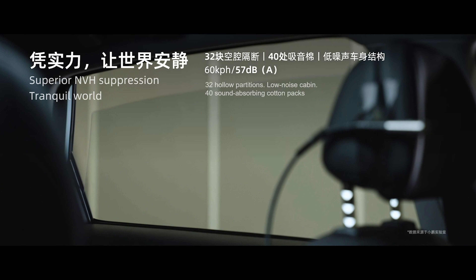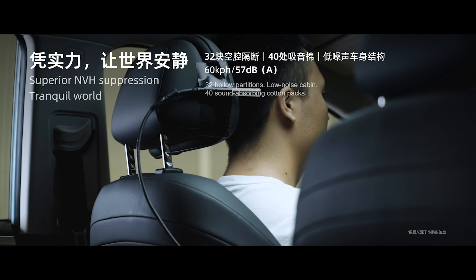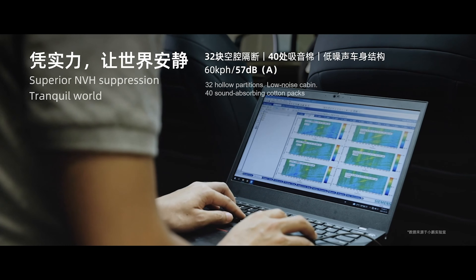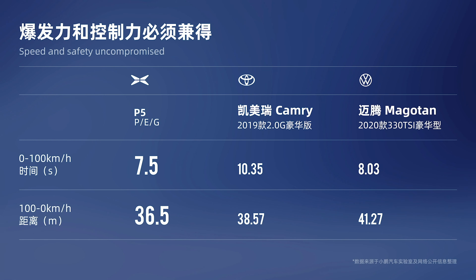As for driving comfort, there are 32 hollow partitions for sound-absorbing cotton packs, empowering great NVH performance, resulting in only 57 decibels under the speed of 60 kilometers per hour — quieter than the Camry. It takes 7.5 seconds to go from 0 to 100 kilometers per hour, and it has a braking distance of 36.5 meters — not that type of sporty car.